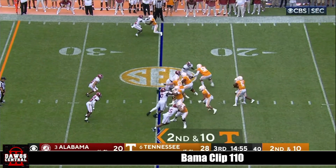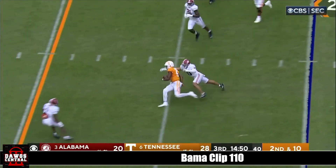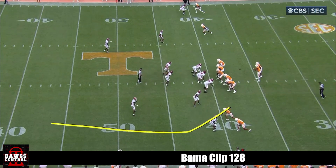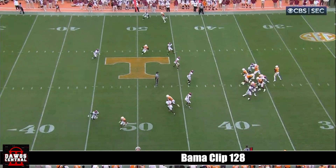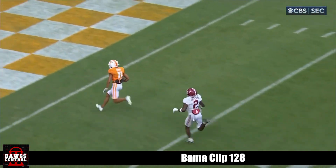Second down and ten. Hooker going to run out of the pocket, little high step to get around To'o To'o. He's just going out, and then he goes long — oh, the little bend to the outside, and there he goes. This guy's becoming a star.